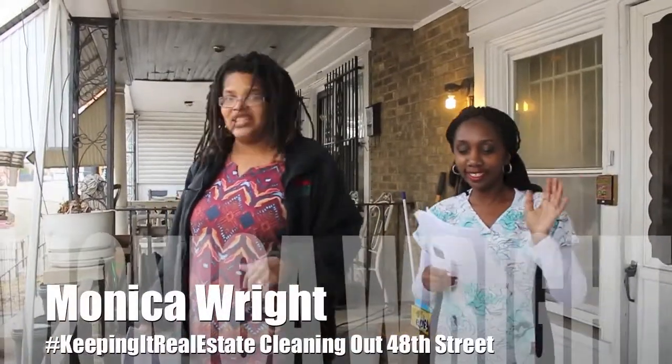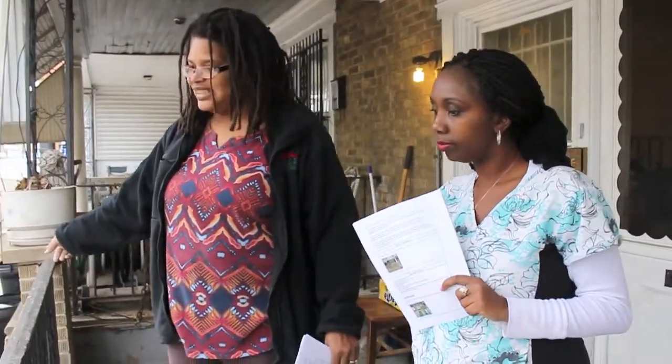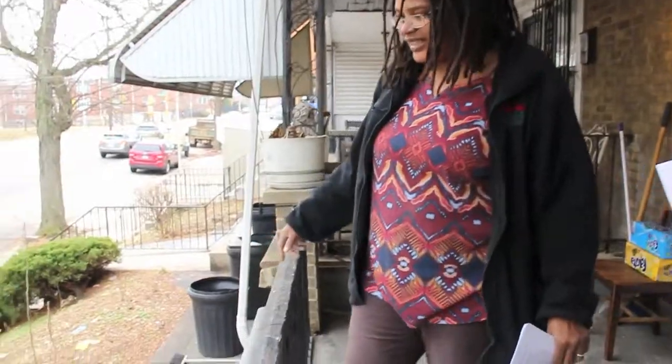We're here today to clean up, get the construction debris out of 48th Street. Miss Alicia, who's behind the camera, got all this cleaned up. The front yard that you want to show.